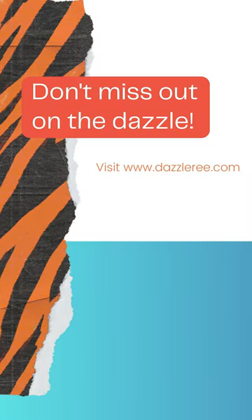Don't miss out on the dazzle. Visit www.kitchenboard.com.